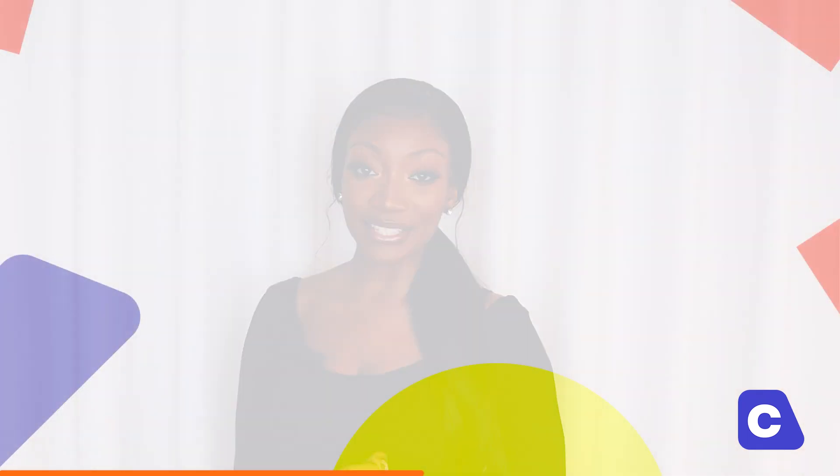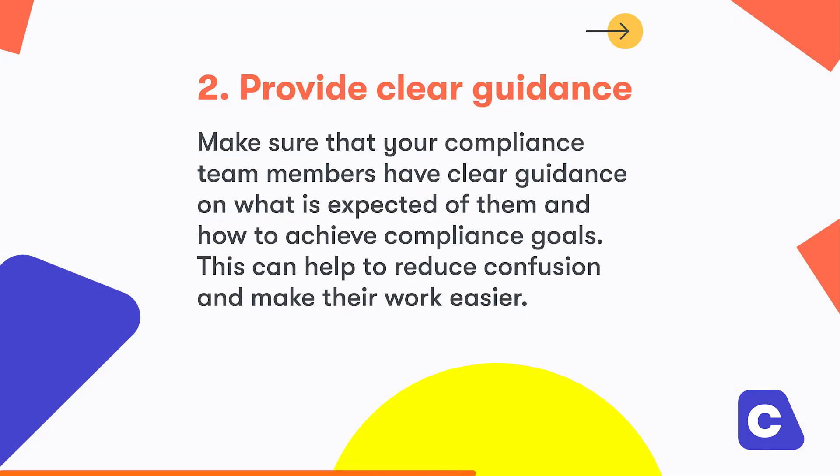Number two, provide clear guidance. Make sure that your compliance team members have clear guidance on what is expected of them and how to achieve compliance goals. This can help to reduce confusion and make their work easier.